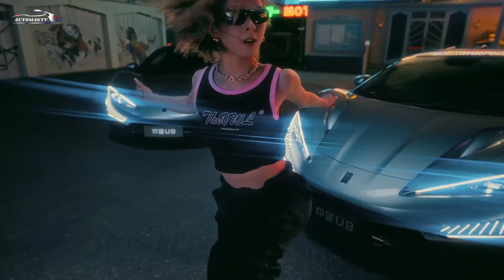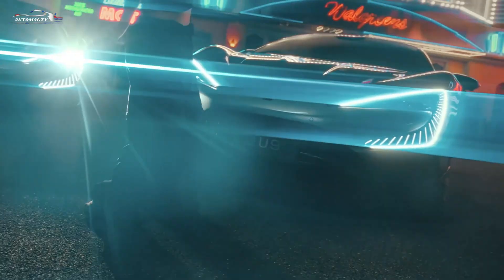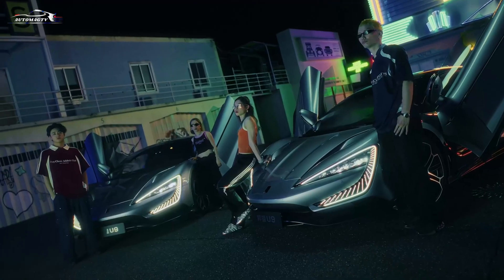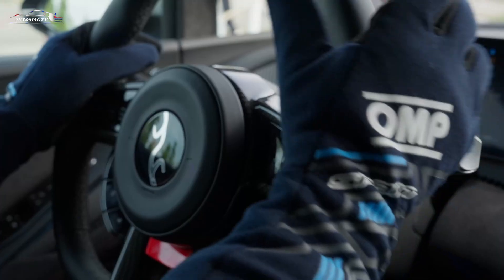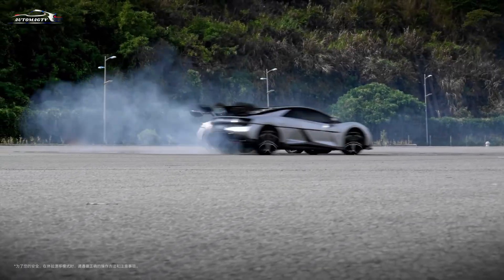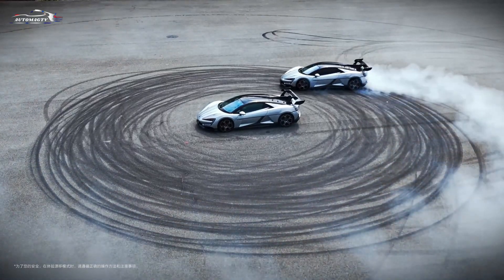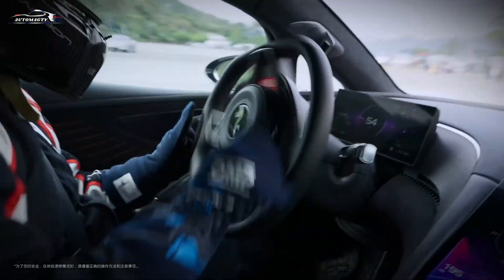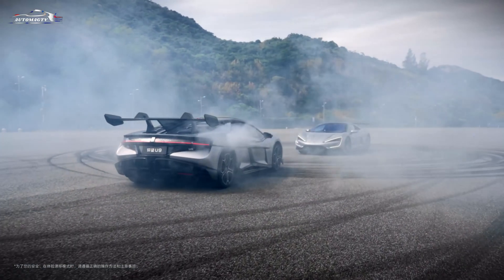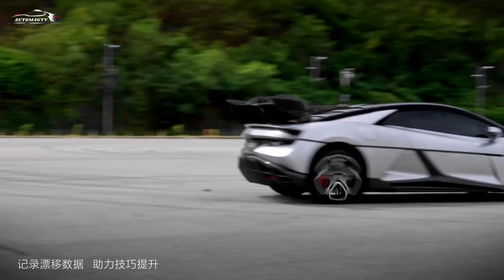Its carbon fiber body provides outstanding rigidity, with a torsional strength of 54,425 newton-meters, and a roof capable of bearing up to 11 tons. The rear spoiler produces up to 280 kilograms of downforce, giving the car excellent road grip. The car's total weight is 2,475 kilograms, with the battery pack alone accounting for 633 kilograms — quite hefty for a supercar, nearly double the weight of a Porsche 911. Yet the U9 doesn't feel bulky; it's more like a strong athletic powerhouse.